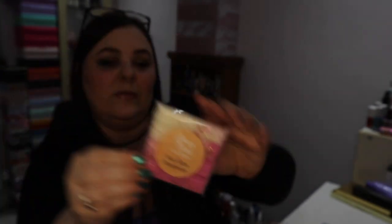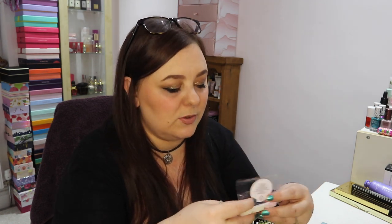Day ten is Sun Ripe Raspberry. It looks really pretty and smells just like fresh raspberries — a lot like Raspberry Coolie or Raspberry Salt. I'm thinking I'll mix and match a lot of these — maybe two cubes of a fruity one and two cubes of a slightly more floral one. You can do that with them; you don't have to burn them all together.